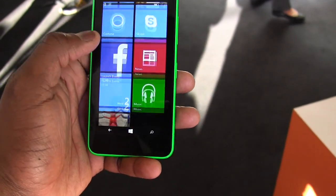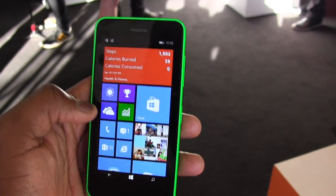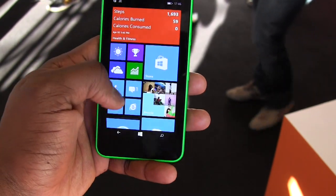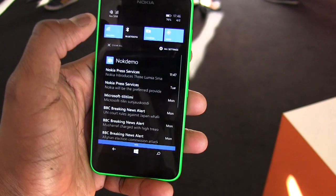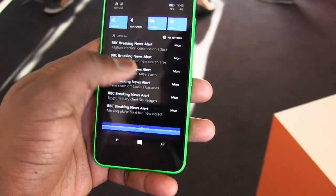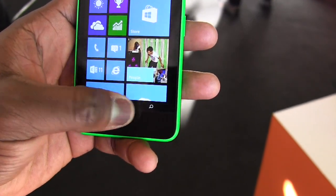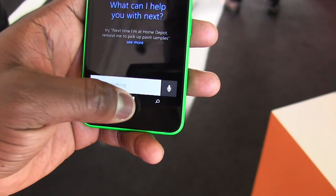The 630 is pretty snappy here — it's running the Snapdragon 400 processor, which is a new LTE processor, with 512 MB of RAM. It's running Windows Phone 8.1 and you can see Cortana right there, and we'll take some more of a look at it. You can see the notification center up here, which is pretty cool.